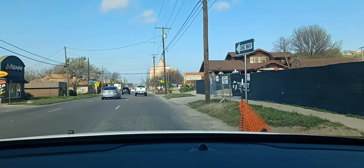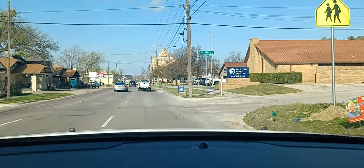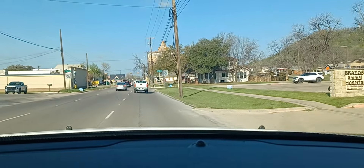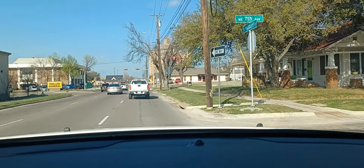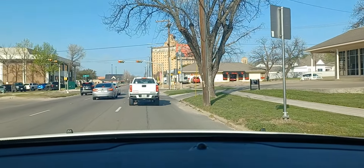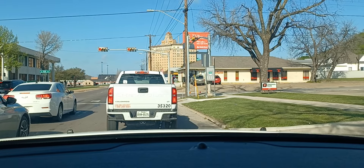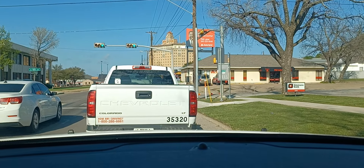They've got just about everything here you need. They've got a big old Walmart. Right here through the downtown area, they have the road east and west divided with businesses in the middle, so it helps out with the traffic trying to turn into businesses. It makes it a lot easier.